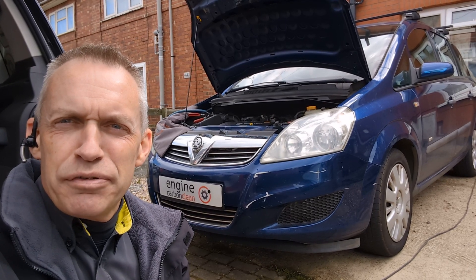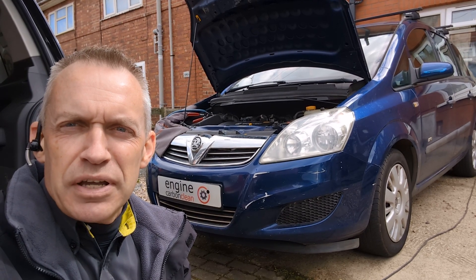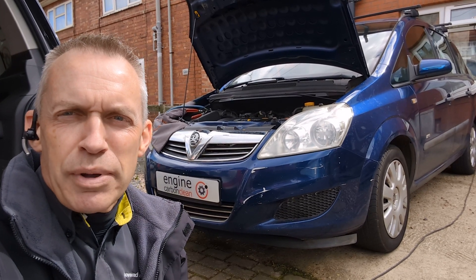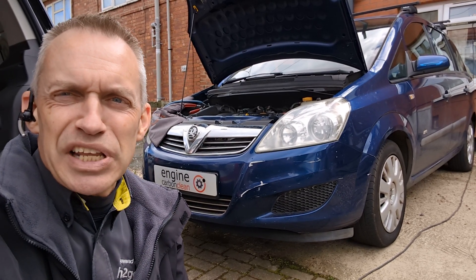Morning, Angel at Engine Carb and Clean. We've got a Vauxhall Zafira, a 1.6 petrol from 2008. The owners called us out because they had the engine light pop on. They took it to a garage and were quoted about £1100 to replace injectors and look at other bits and pieces, because the code was coming up as fuel trim system lean.